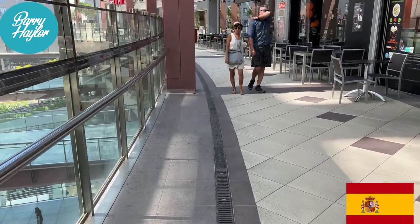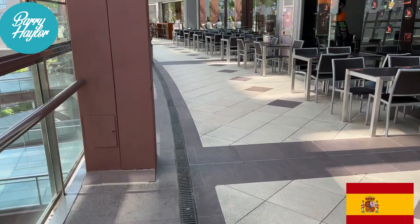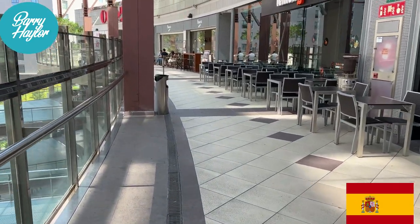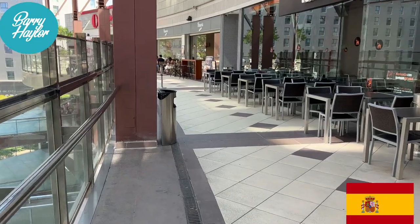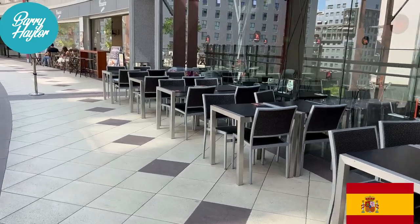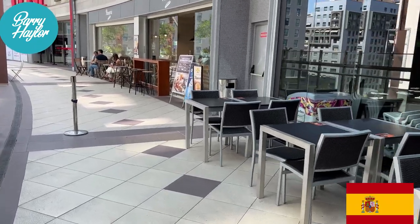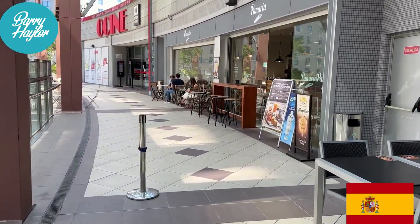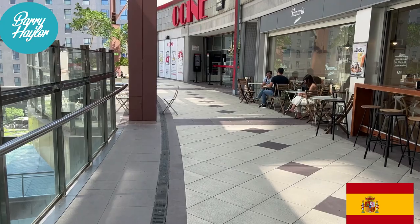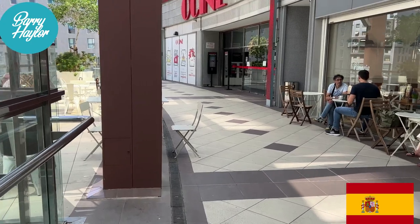We're on the floor now where the cinema is. According to the legend on the wall this is supposed to be floor three, but I think it's more like floor five as we're at the top of the building. I'm surprised this floor has lots of food places as well, so we'll have to wander back through. The cinema is up here as you can see, and there's also a gym up here if you're feeling healthy and want to work out. It's a little bit disappointing really.